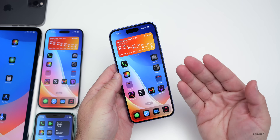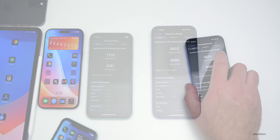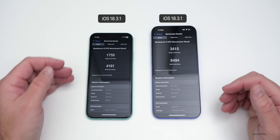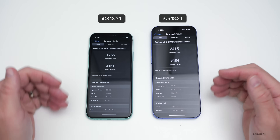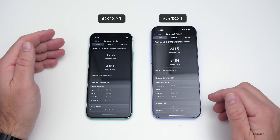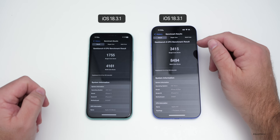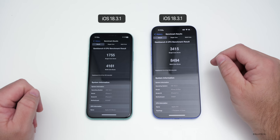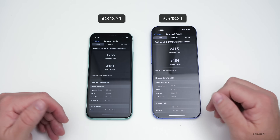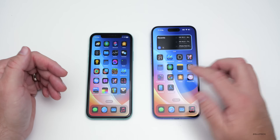I ran benchmarks on the latest devices running iOS 18.3.1. On the iPhone 11: 1,755 single-core and 4,161 multi-core. On the iPhone 16 Plus: 3,415 single-core and 8,494 multi-core. Overall the scores are pretty good — higher than previous updates on the iPhone 11 — and definitely nice and fast compared to what we've seen before.